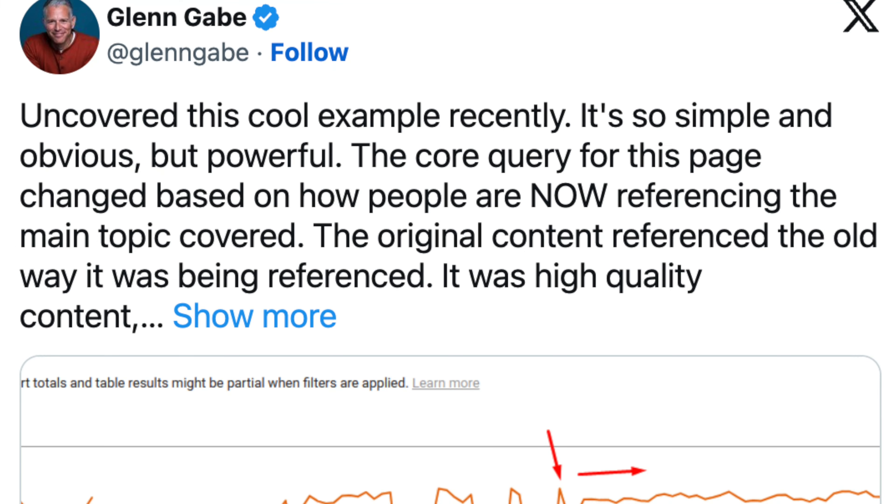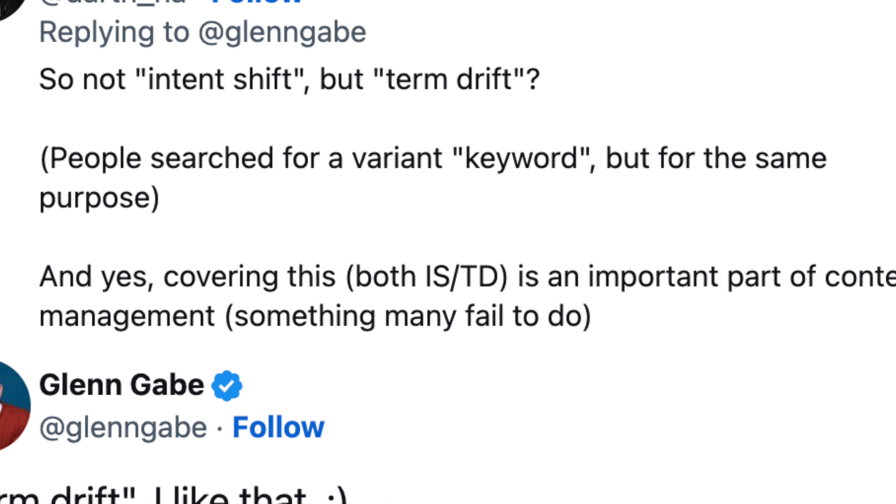I spotted a new-ish SEO topic from Glenn Gabe where he showed a small case study — a page he was tracking where the words being used were changing over time. For example, if a page used to say 'tape' but people now say 'record' since there are no more tapes, updating the content to use 'record' stabilized the rankings. Darth on X calls this 'term drift' — where terms drift over time and you have to update content to match what people are actually using. Super interesting.